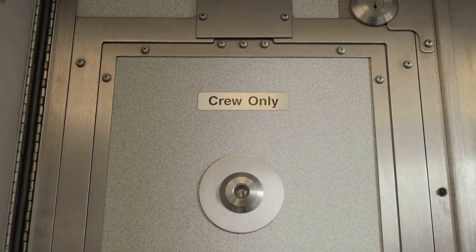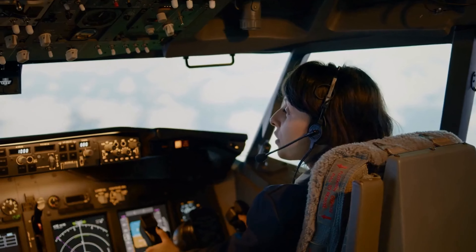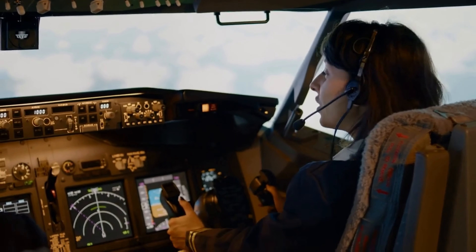Locked cockpit door. The cockpit door is locked at all times during the flight for security reasons. This is to ensure that no unauthorized person can enter the cockpit and interfere with the flight.